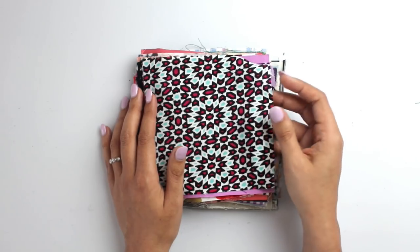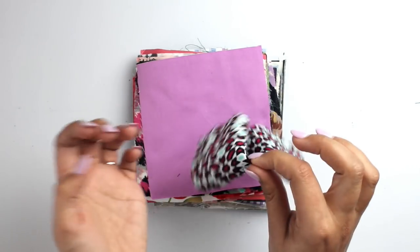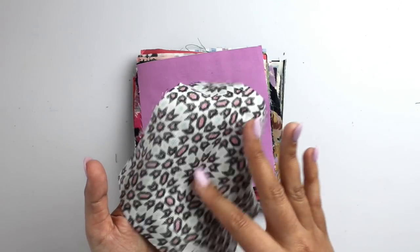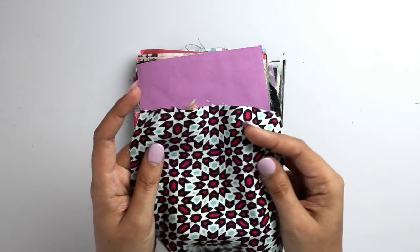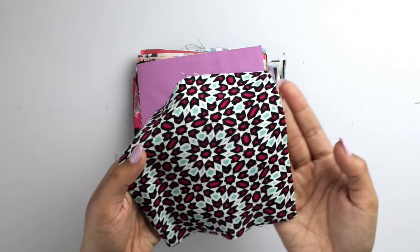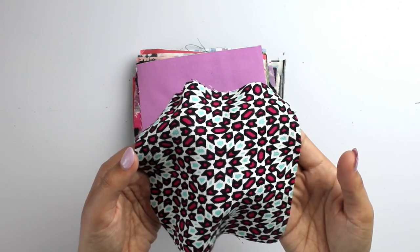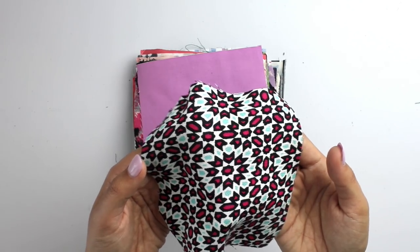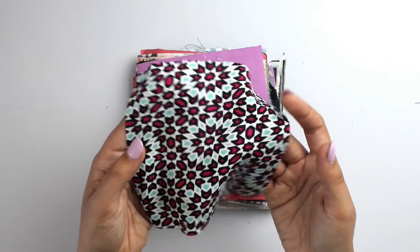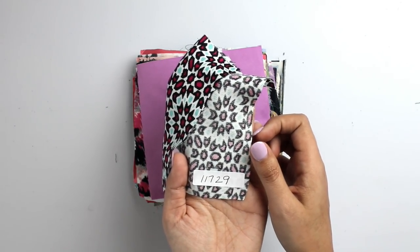Next we have a Mosaic Rayon Crepe in Fuchsia Aqua. Rayon crepe is very soft and very drapey, but it does have a little bit of texture — that's where the crepe comes in, giving a little more dimension than rayon chalé which is super smooth. The colors here are fuchsia, aqua, black, and pretty much white in the background. Small prints look great on all body types, and this would be great for everything from an Ogden cami to a maxi dress. Item number 11729.